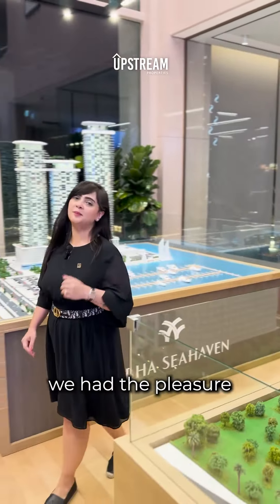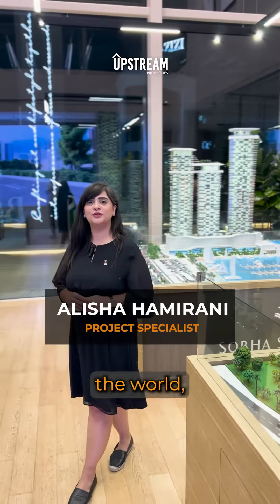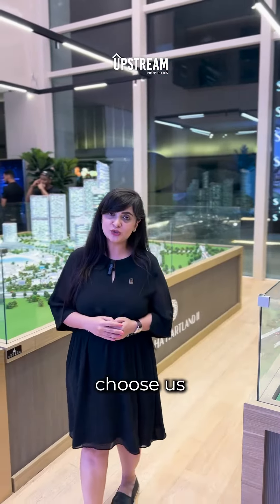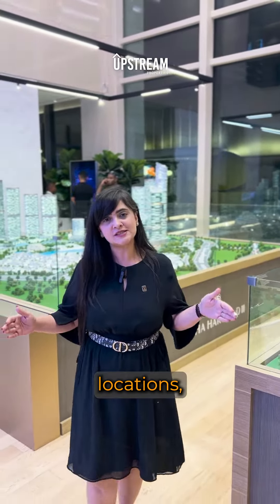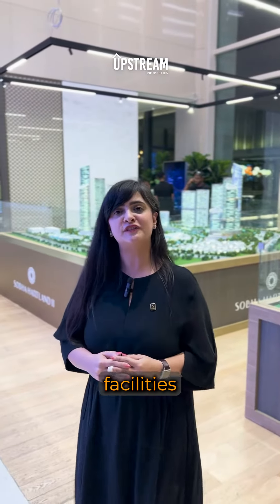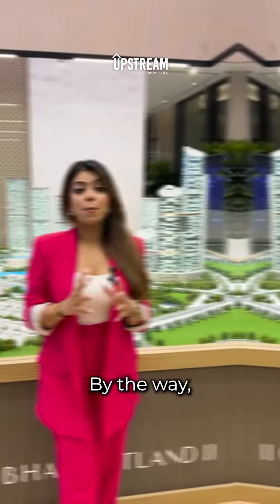At Shobha, we've had the pleasure of working with buyers from all around the world, so it's safe to say that we offer the perfect blend of luxury and comfort. Our buyers choose us for our outstanding locations, our flexible payment plans, competitive pricing, and the exceptional living facilities that our communities provide.